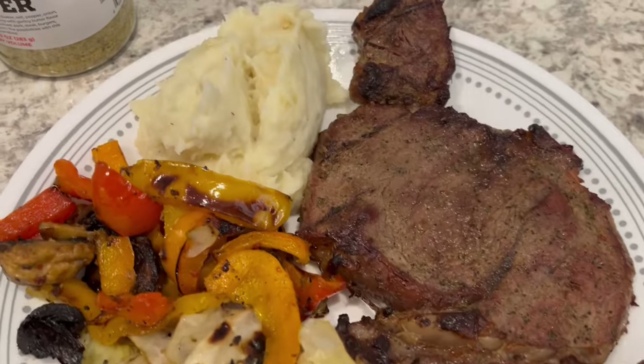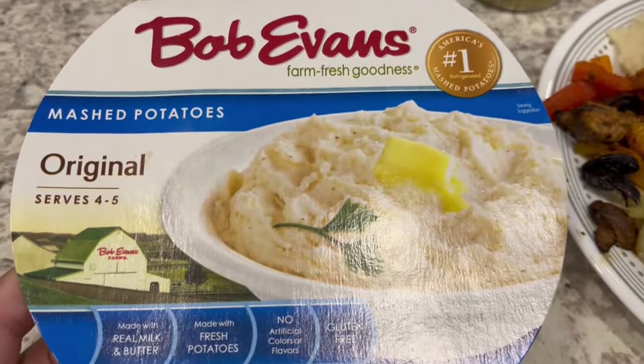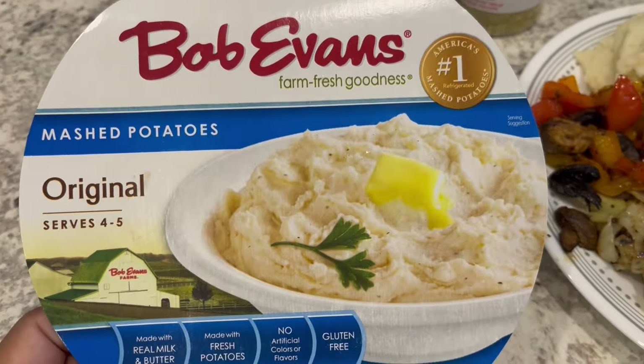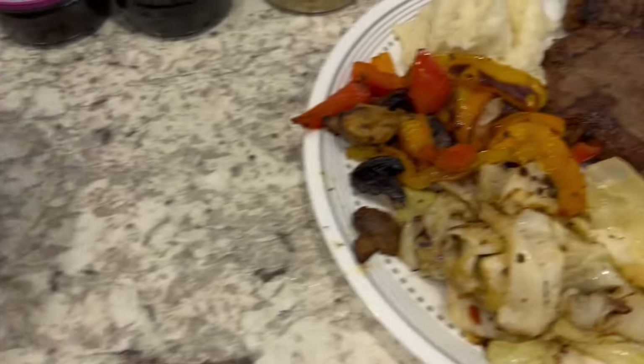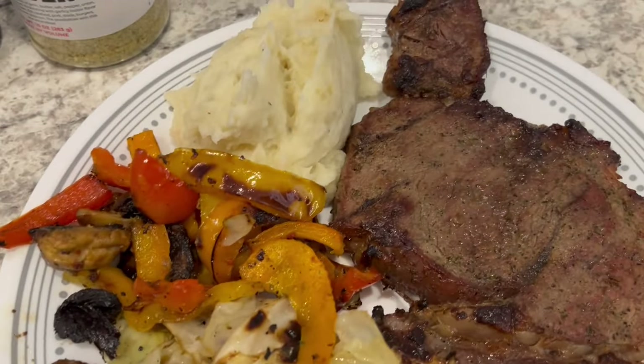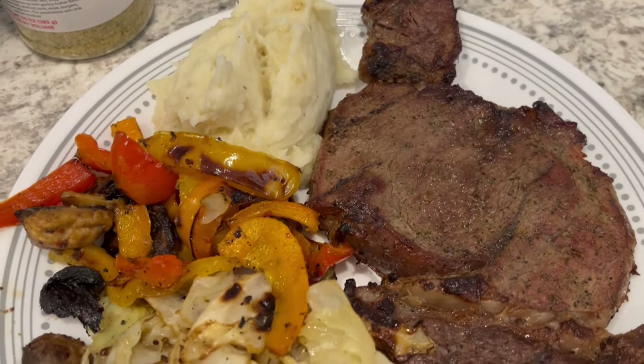I forgot that I had some Bob Evans mashed potatoes in my fridge. Normally I would make a baked potato but I'm using what I have and these needed to be used up. Bob Evans tastes the closest to homemade and we really like them.